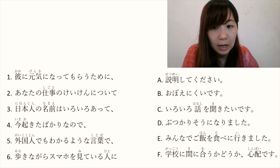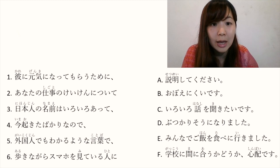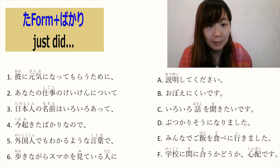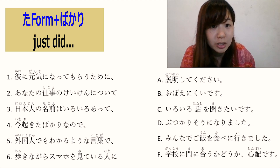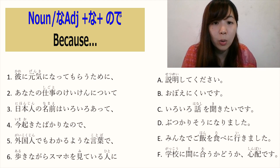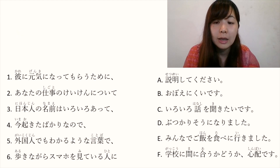Number 4: 今起きたばかりなので. 起きます means 'to get up'. た form plus ばかり means 'just did something'. 今起きたばかり means 'I just woke up'. Noun plus なので means 'because'. So 今起きたばかりなので means 'because I just woke up'.